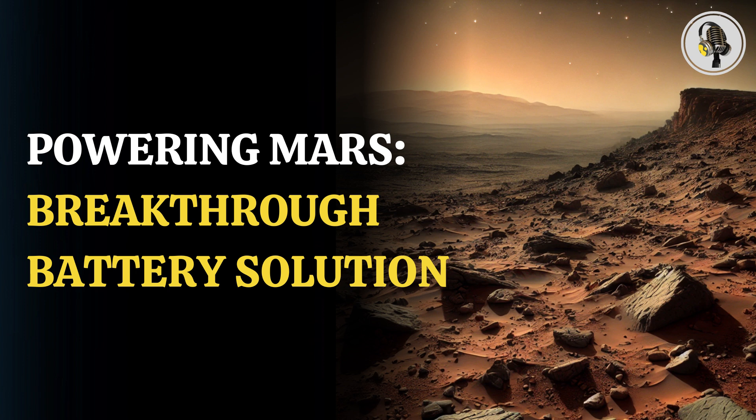Researchers now aim to develop solid-state Mars batteries that can withstand low pressure and lead to the development of advanced space exploration systems. Thanks for tuning in. If you enjoyed this episode, be sure to subscribe and share your thoughts in the comments. Stay connected for more exciting discussions and updates in our next podcast.